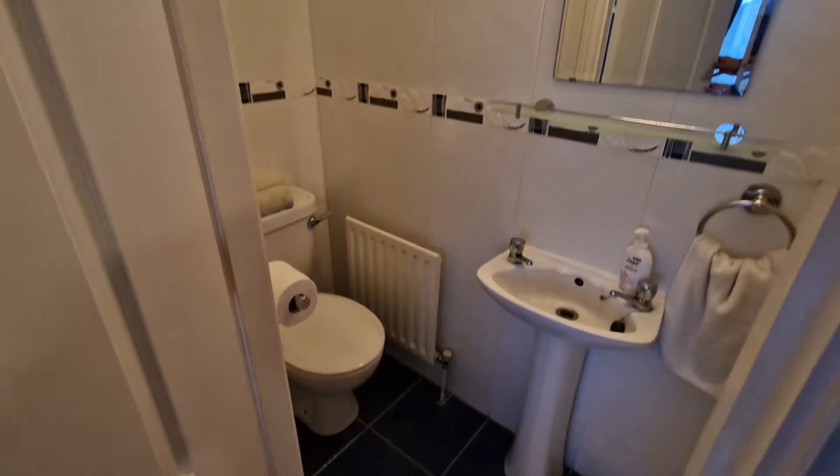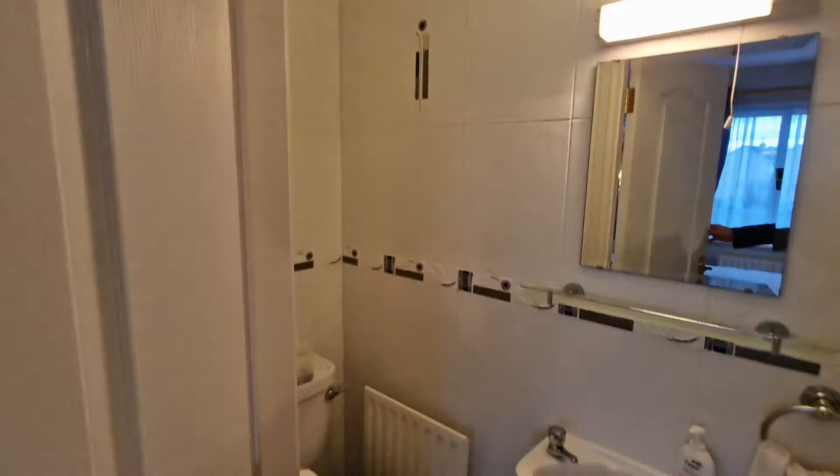The master suite also benefits from an ensuite, which is fully tiled with WC, wash basin, and a shower unit.